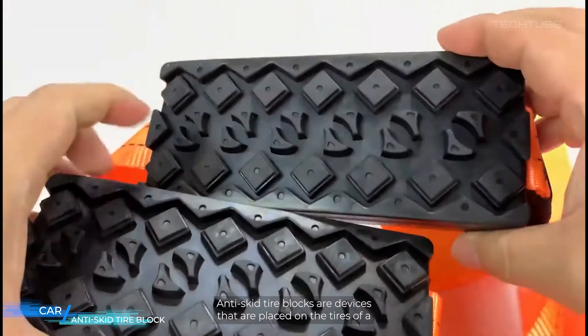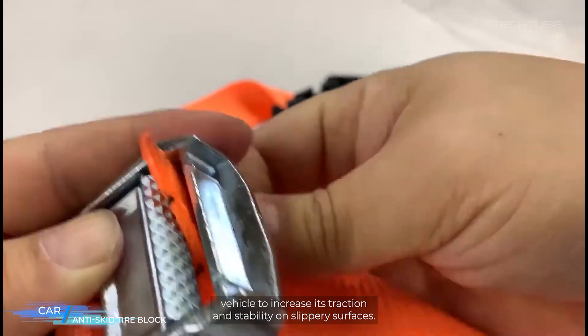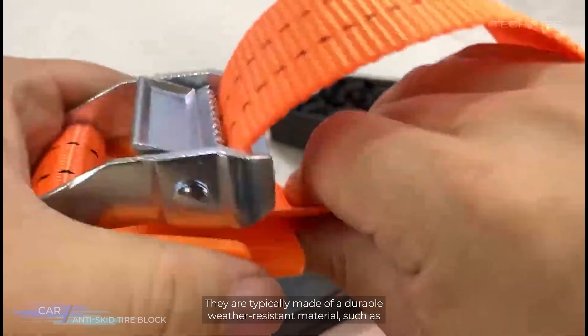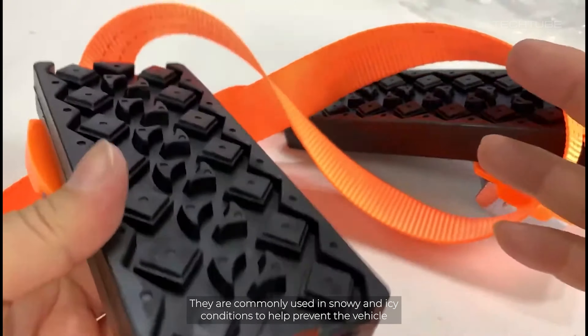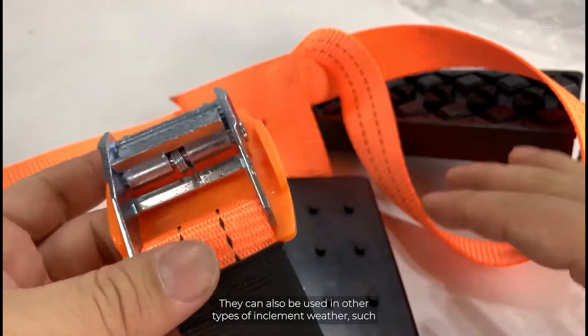Anti-skid tire blocks are devices that are placed on the tires of a vehicle to increase its traction and stability on slippery surfaces. They are typically made of a durable, weather-resistant material such as rubber or plastic, and are designed to fit around the tire's tread. They are commonly used in snowy and icy conditions to help prevent the vehicle from sliding or skidding on the road.